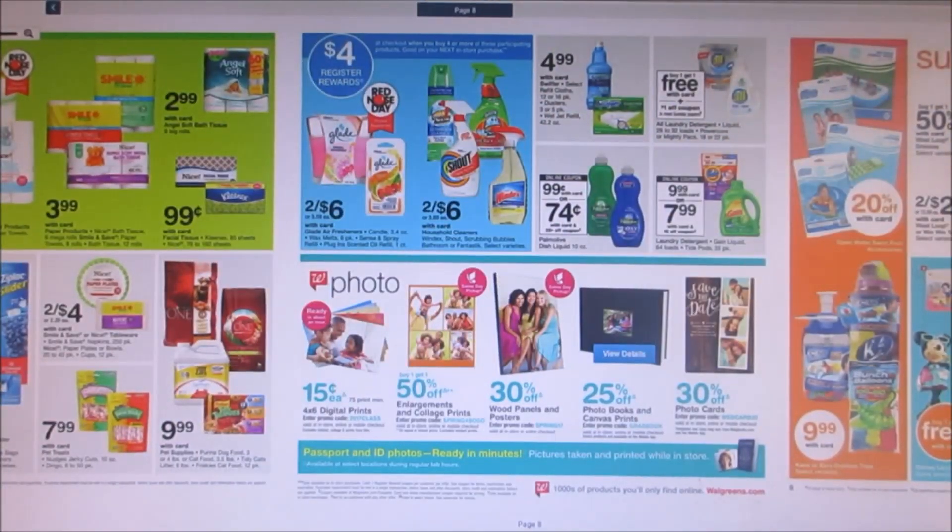If you guys have those Scrubbing Bubbles coupons — the buy one get one free, that's a good deal — but if you have the $2 off two coupons from the 5/7 Smart Source, also works for Windex, you want to buy four of them, pay $12, use two of those $2 off two coupons, so you'd pay $8, then get a $4 registry reward, making each bottle a dollar. I'm probably going to do that deal. It's also a great thing to stock up on for housewarming gifts since people are buying and selling houses like crazy right now.